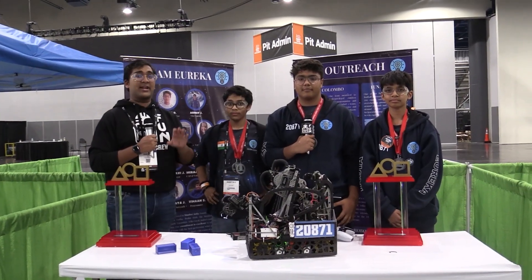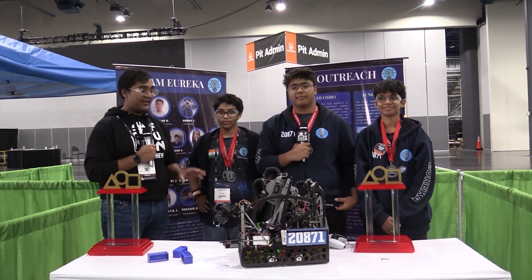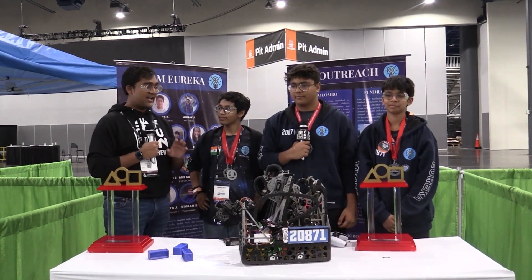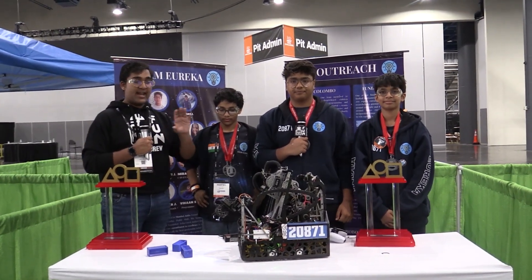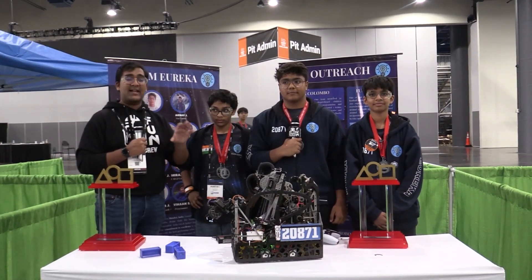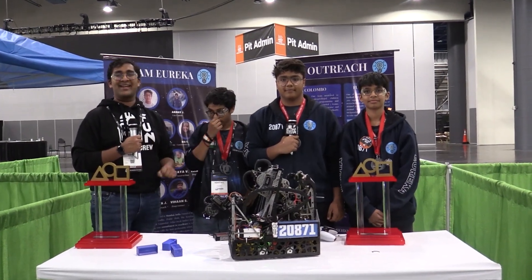Perhaps more importantly, your Into the Deep World Championship finalist. Absolutely fantastic matches, match after match, just super awesome specimen cycles. They have really great hang mechanisms, very fast specimen alignment mechanisms. I can't wait to jump into it on Behind the Bot.